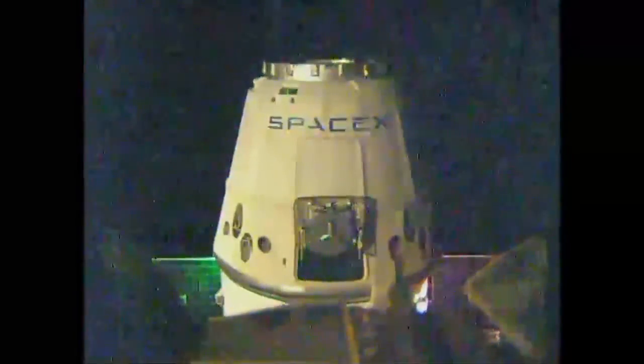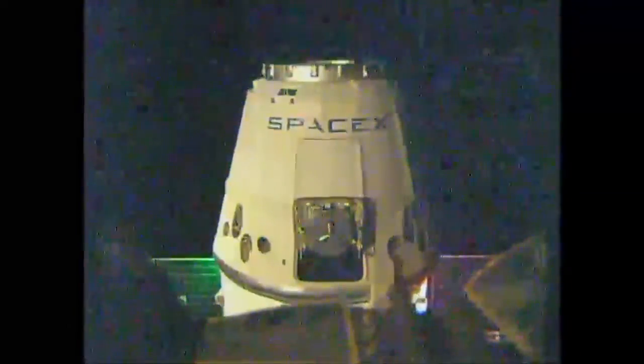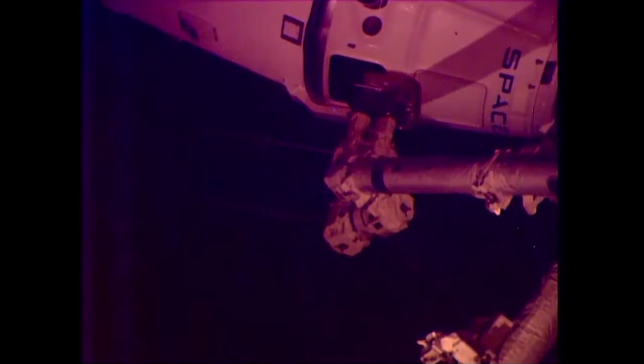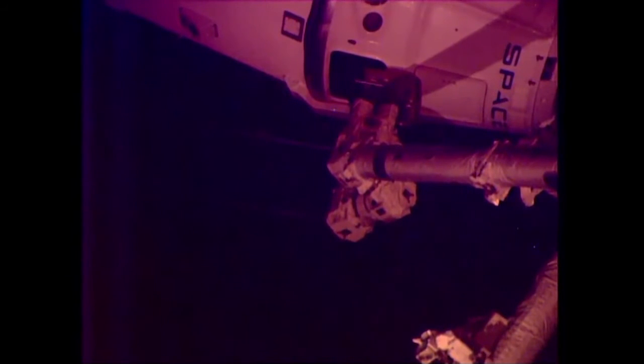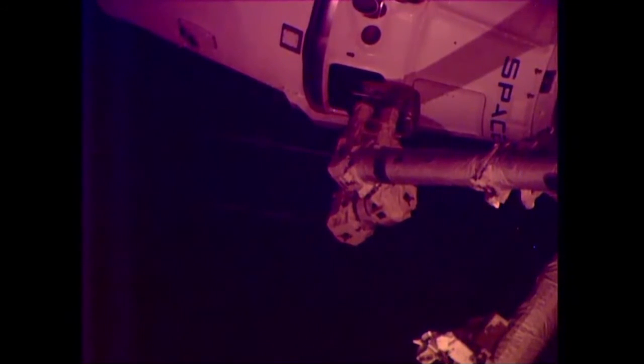SpaceX is going for capture; the flight control team here is going for capture. Capture confirmed at 6:23 a.m. Central Time over the Pacific Ocean west of Hawaii.